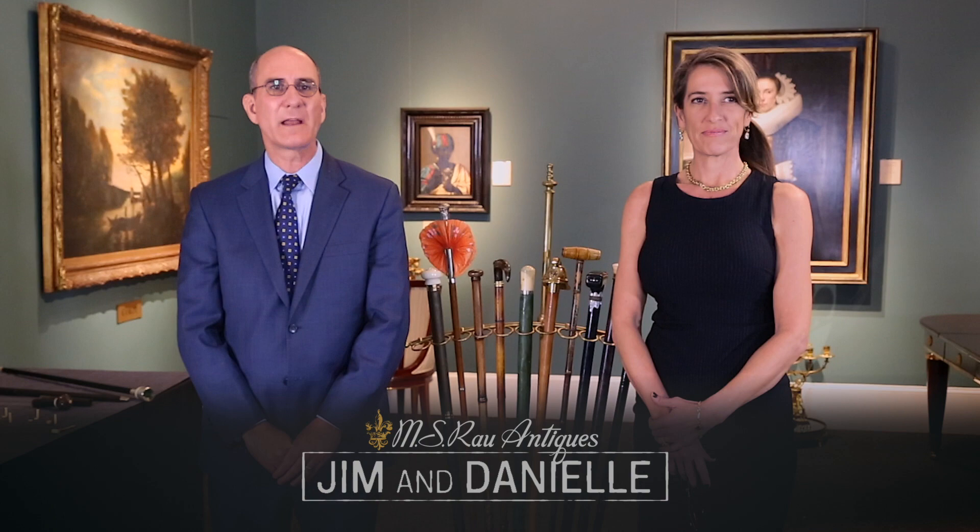Welcome to MS Rao Antiques, where we specialize in fine art, fine jewelry and exquisite antiques. And today we're going to explore the world of walking sticks.